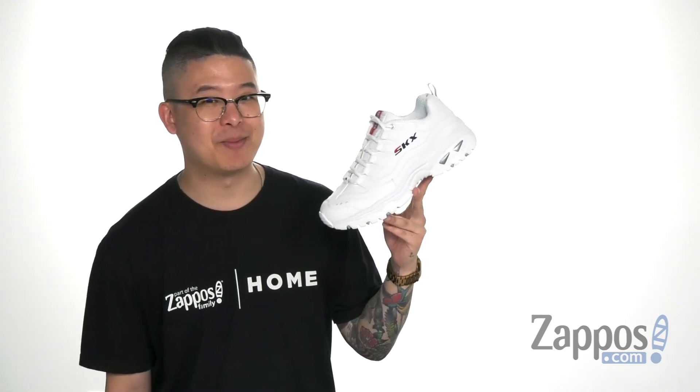Make sure you have plenty of energy with the Timeless Vision — these great shoes from Skechers. Pick them up today!